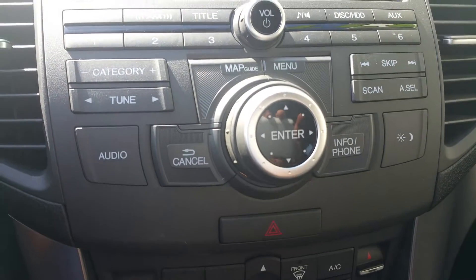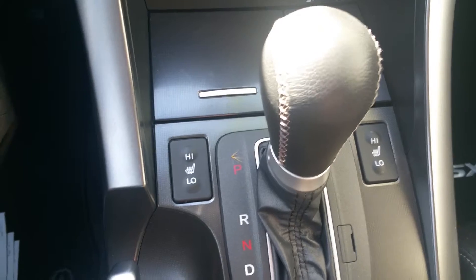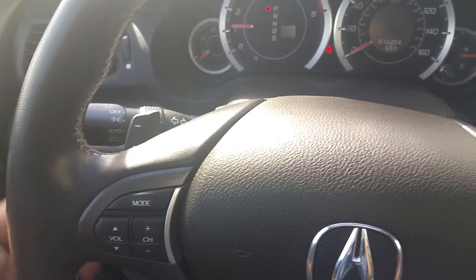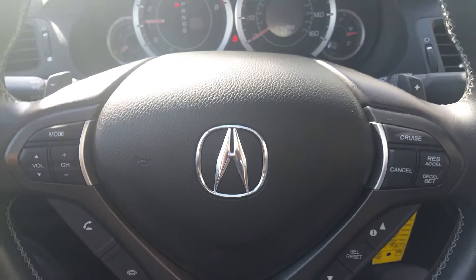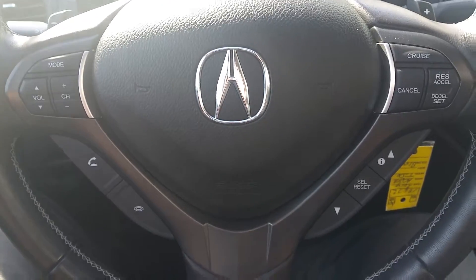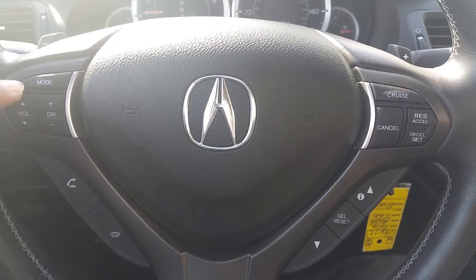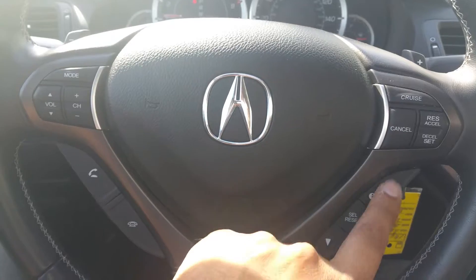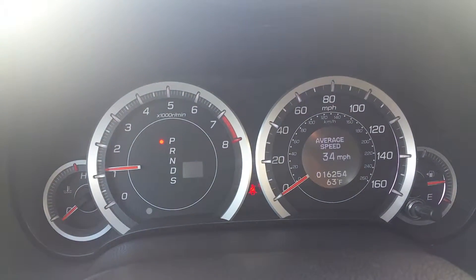Those are the controls for it — the dial is for the navigation. Of course, your temperature controls, it has heated seats. It is automatic, but you do have paddle shifters on the steering wheel so you can control the gears, which gives you more of an engaged drive. On the steering wheel itself you have your Bluetooth, audio controls, cruise control, and information controls.